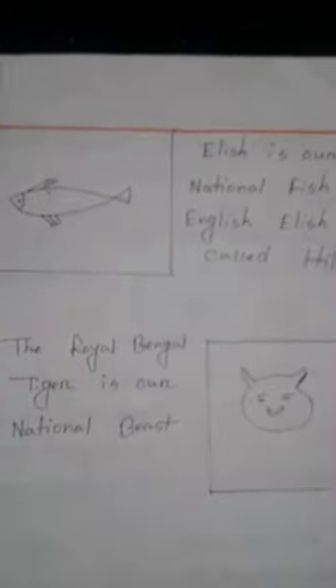And the Royal Bengal Tiger. Go to the next page. The Royal Bengal Tiger is our national beast — jatiyo poshu. You have surely seen the tiger at the zoo — that is what we call the Royal Bengal Tiger.